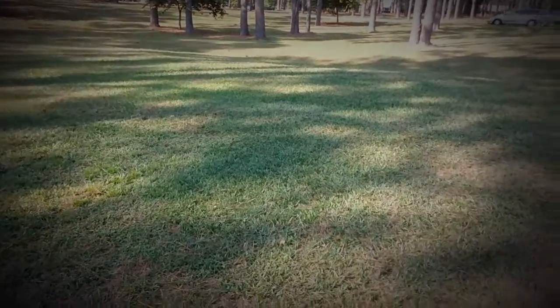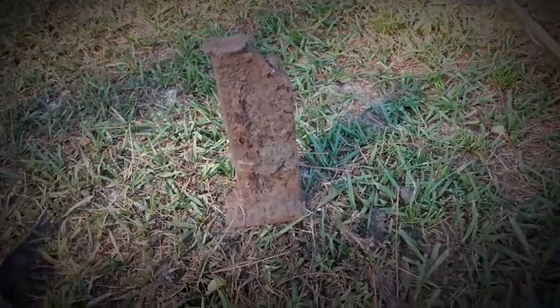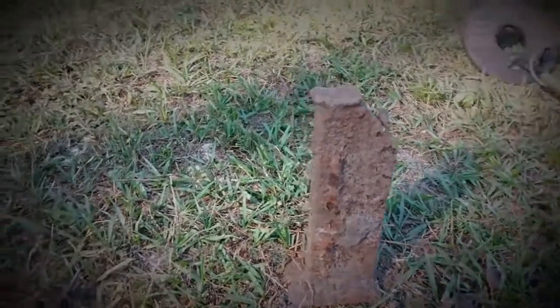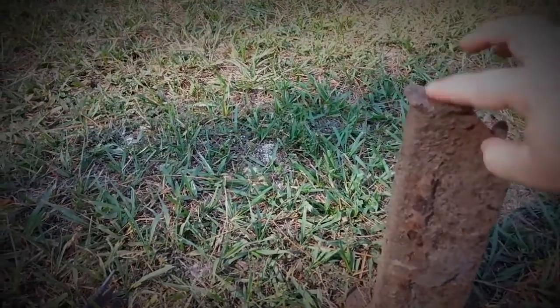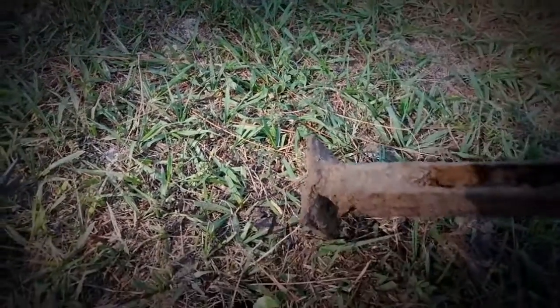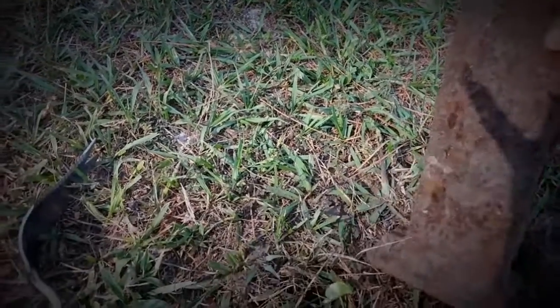What I found, I believe, is like an antique car jack. I don't know what car this would have gone to, but maybe you guys would know. You can see this place where you would set it in the car, and then you would jack it up.